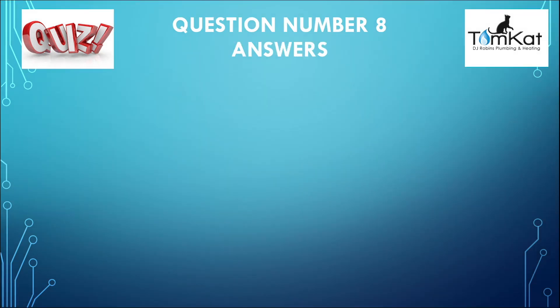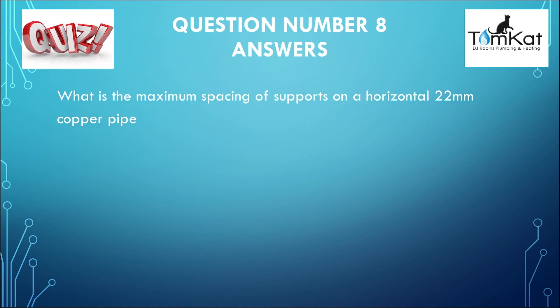The answer to question number eight: what is the maximum spacing of supports on a horizontal 22mm copper pipe? The answer was B — two metres. That's the answer to question eight.